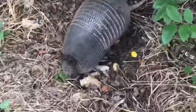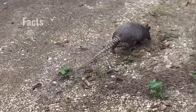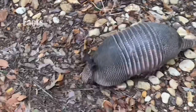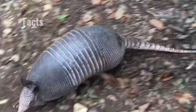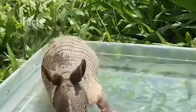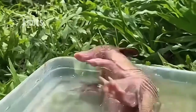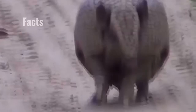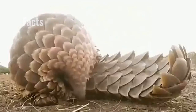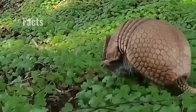Nine-banded armadillos have a weird party trick: giving birth to identical quadruplets. That would be a mean feat once in a lifetime, but female armadillos can expect nothing less every single time they fall pregnant. A female produces a single egg which, once fertilized, splits into four genetically identical embryos that each share one placenta. Scientists aren't sure exactly why this happens, but it could be an evolutionary attempt to produce identical clones in the knowledge that one offspring might not always survive in an ever-changing environment.